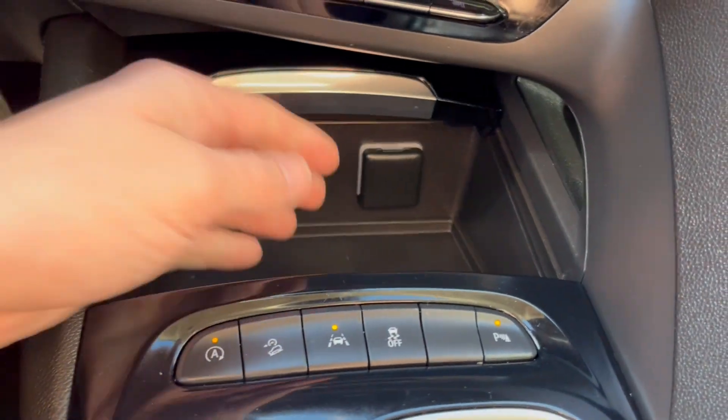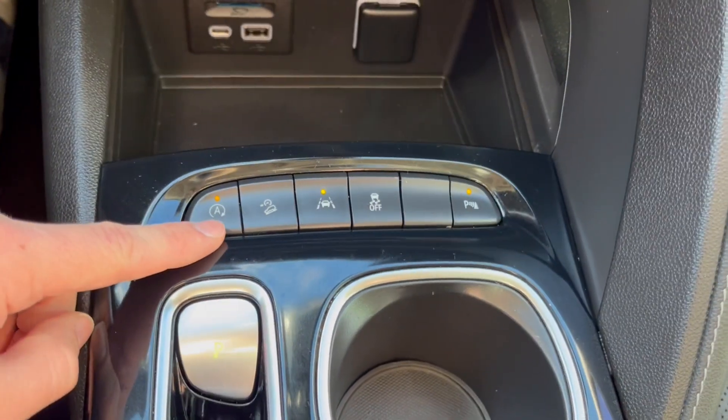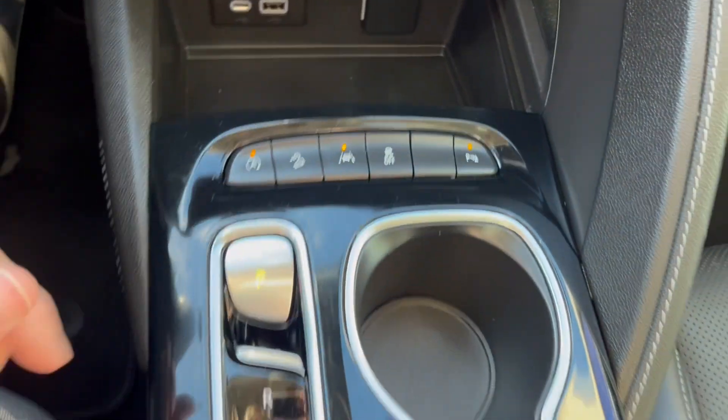Down at the bottom, two USBs with a 12-volt plug-in. Here we have our auto on and off, hill descent control, lane keep assist, traction control, and the parking sensors.